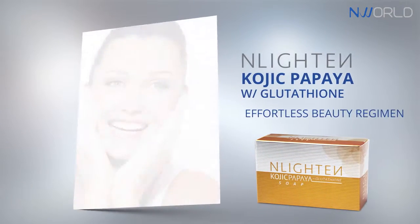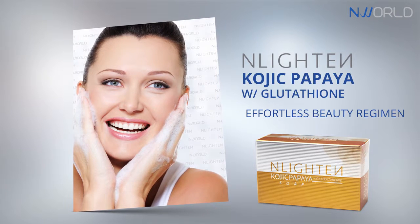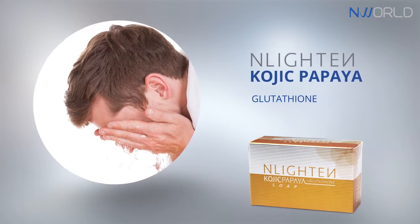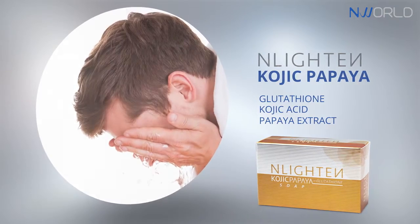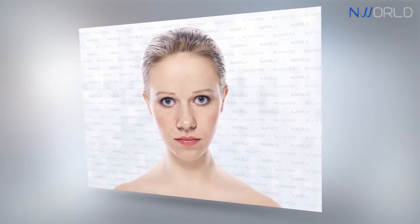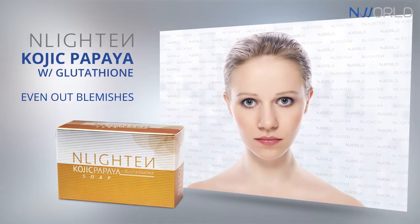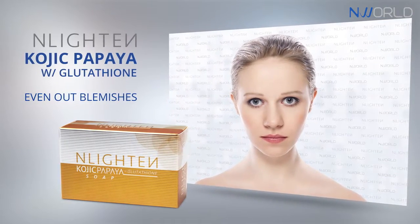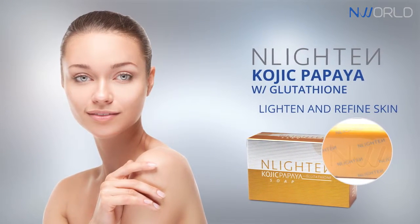Enlightened Kojic Papaya with Glutathione is delicately formulated to make your beauty regimen effortless by combining the powerful essences of Glutathione, Kojic Acid and Papaya Extract. This triple strength lightening complex is known to help even out blemishes, remove impurities such as dark spots, freckles and pimple marks, and help lighten and refine skin complexion.